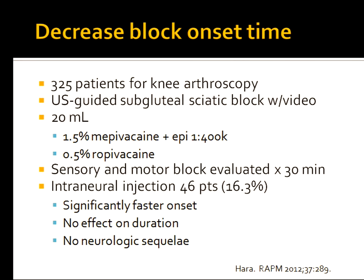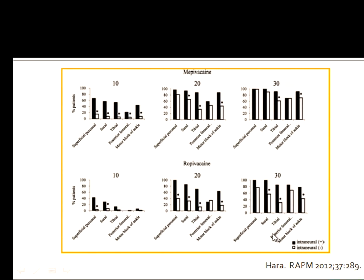Even more recently, Harrell looked at 325 patients having knee arthroscopy and performed ultrasound-guided subgluteal sciatic blocks with video, using 20 milliliter volumes of either mepivacaine or ropivacaine. Sensory and motor blockade was evaluated at 30 minutes. In this group, 16% had evidence of intraneural injection on video. These patients had significantly faster onset of blocks and no neurologic sequelae. The intraneural group — the black bars — show statistically significantly faster times to blockade. So not only do we do it, there may be advantages in terms of faster onset in busy practices.